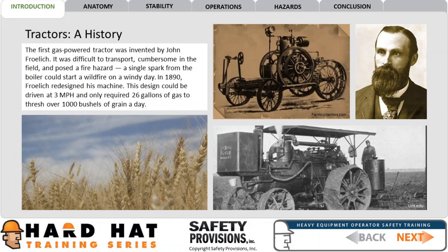In 1890, Froelich redesigned his machine. This design could be driven at 3 miles an hour and only required 26 gallons of gas to thresh over 1,000 bushels of grain a day.